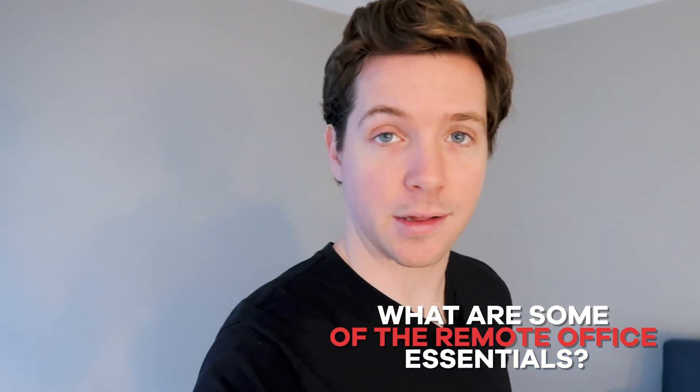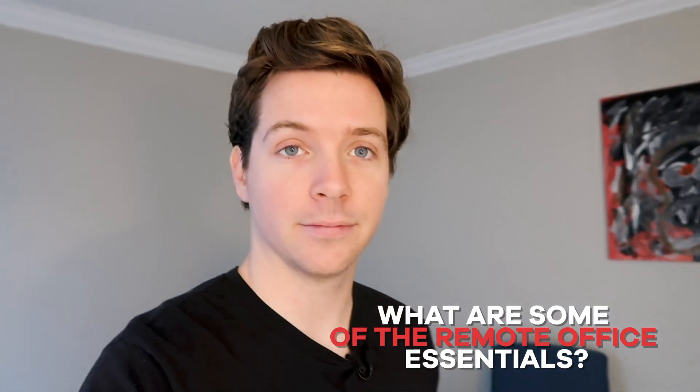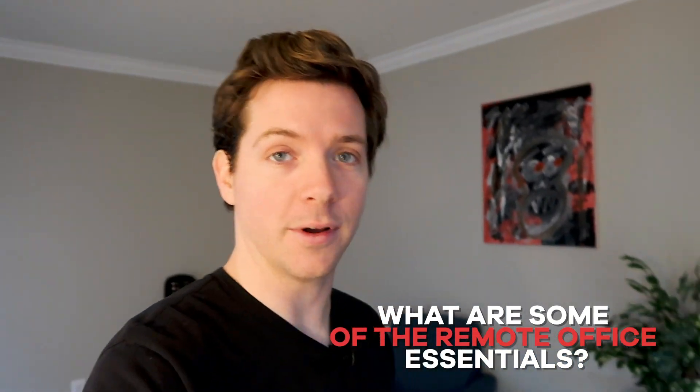Oh hello there, welcome to my remote office. In today's video I want to show you what I'm dealing with here, what are some of the remote office essentials, and give you a tour of my remote office.